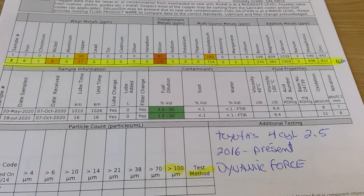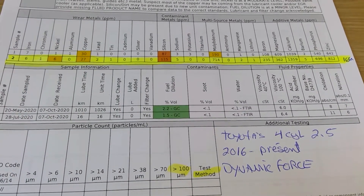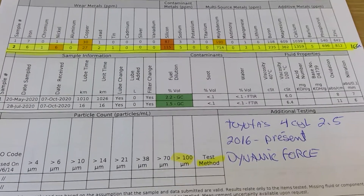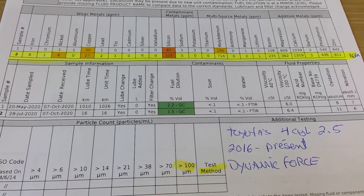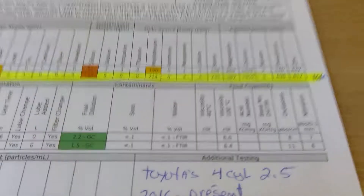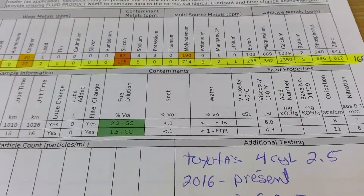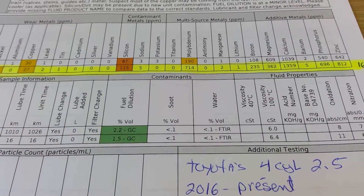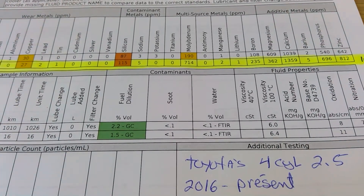For those of you who can remember, I posted a video where I changed the oil the first day I got the car. I was curious, I kept a sample of that oil, and this is what we got. The line on top, for reference, is Mobil 1 with 4.15 liters of Mobil 1.